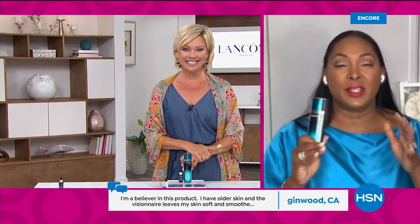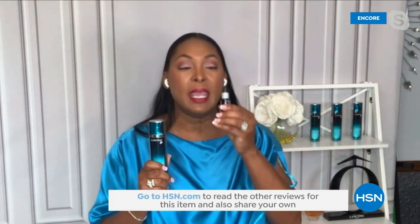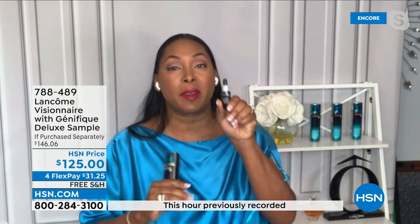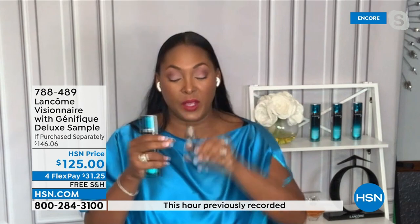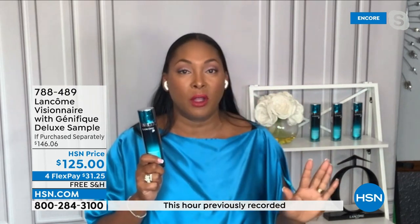I love that we're bringing you this dynamic duo. The Genifique is our number one selling serum here at HSN and around the world — it's all about giving you that glow to your skin. This sample is enough for you to experience it for one week, and you're going to see radiant, glowy skin in just one week. Put your Genifique on first, then follow up with your Visionaire. Visionaire gives you results you see in just four weeks.